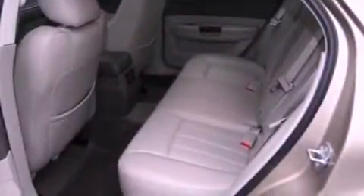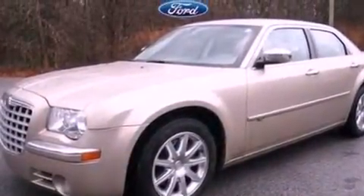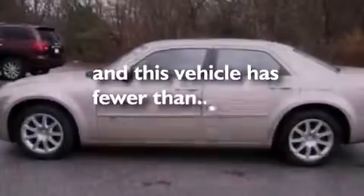Additional features include a security system, privacy glass, front fog lights, an anti-lock braking system, air conditioning — and this vehicle has less than 24,000 miles.